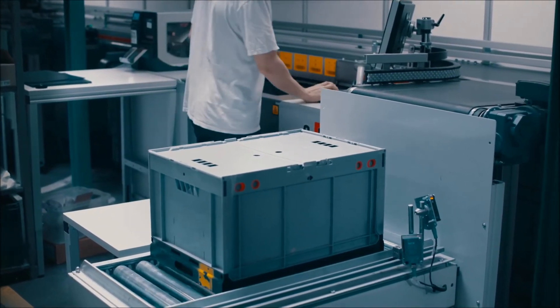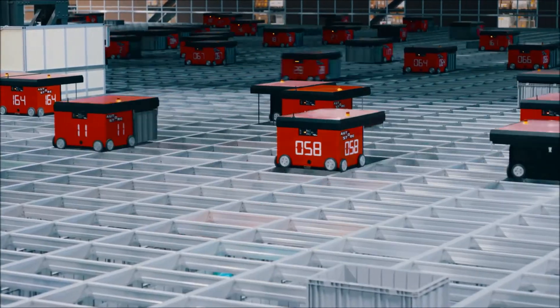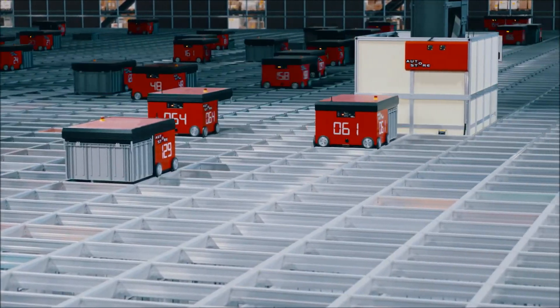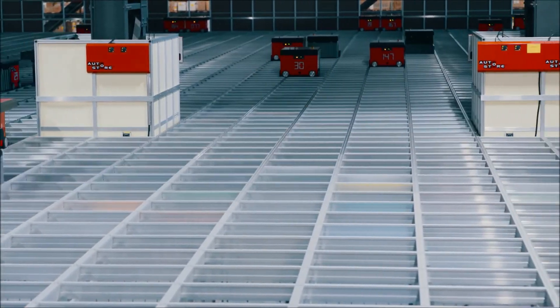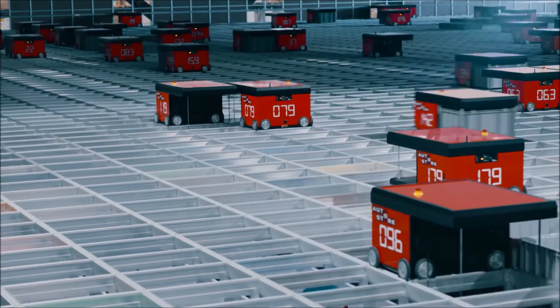AutoStore can connect to all warehouse management systems and will interact with other warehouse modules. Any robot can get any bin, and any bin can be delivered to any workstation. Your goods are still within an arm's reach — all of it.